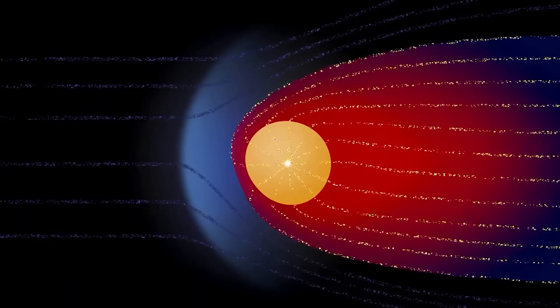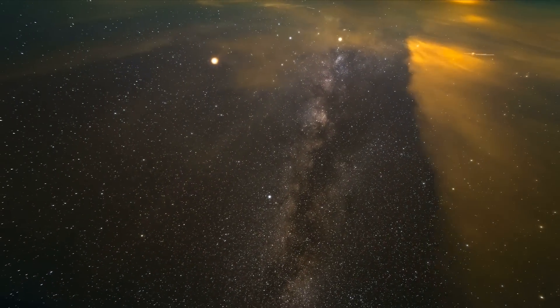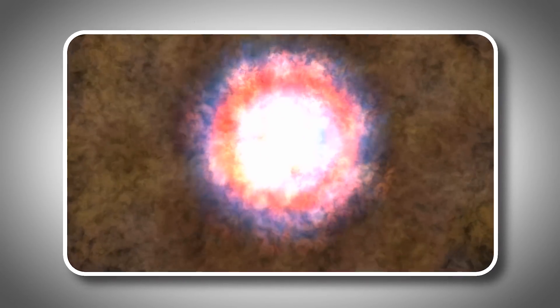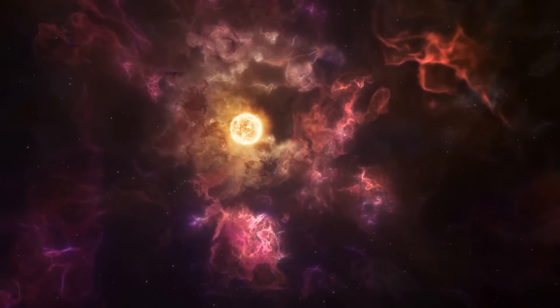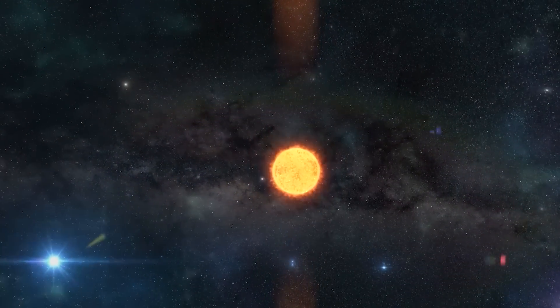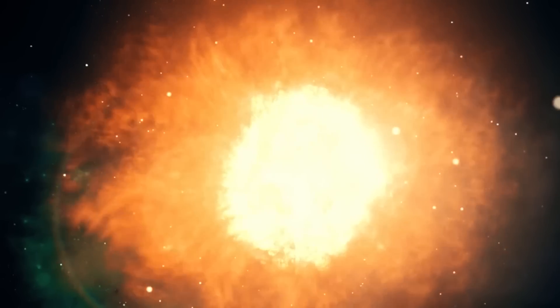As Voyager 1 continues its lonely journey, it reflects our own endless search for knowledge in the universe. Recent studies show some interesting changes happening in Betelgeuse, hinting that this star might be getting closer to a huge explosion called a supernova. Astronomers using advanced tools have noticed that it is no longer keeping its usual round shape — instead, it looks a bit uneven, which might mean there's a lot going on inside the star.